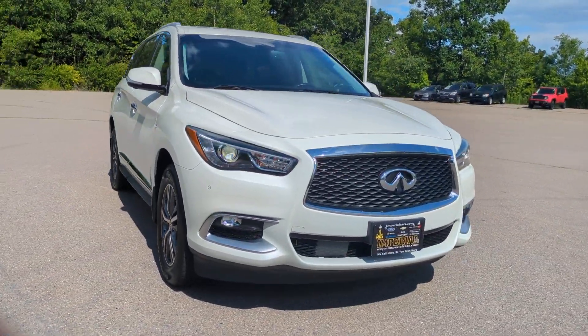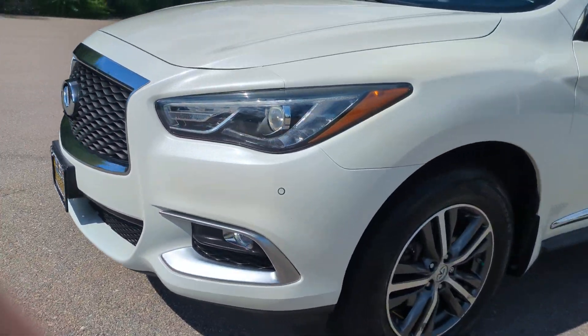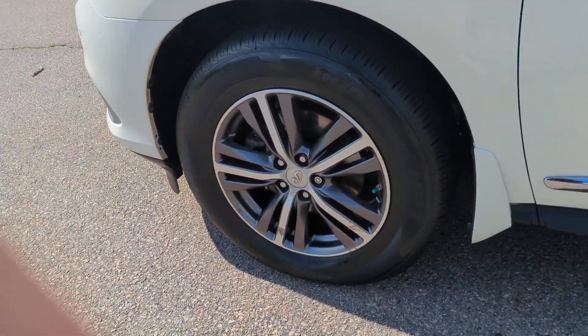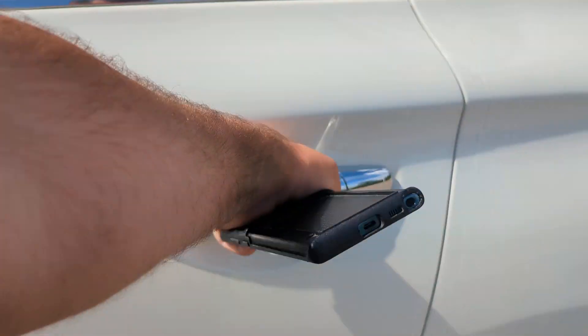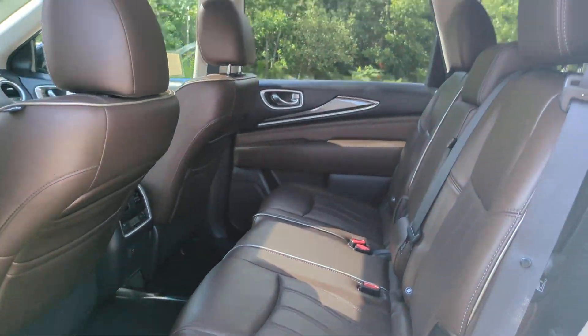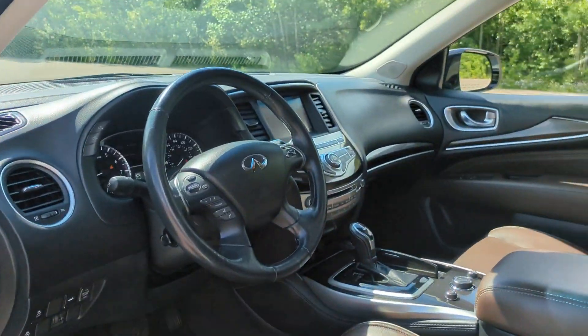These are just some of the great options this vehicle comes with: heated steering wheel, navigation system, moonroof, keyless entry, power passenger seat, heated mirrors, satellite radio, fog lamps, remote engine start, power lift gate. Let luxury inspire your adventures when you're in this well-appointed QX60.